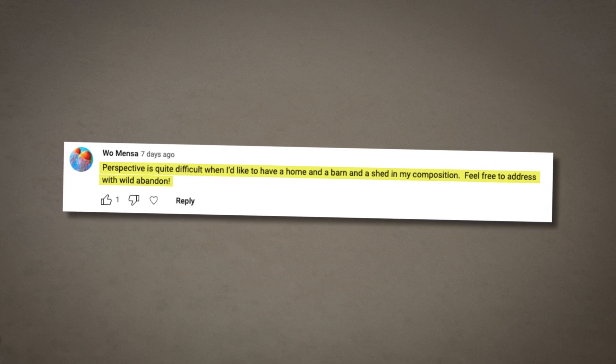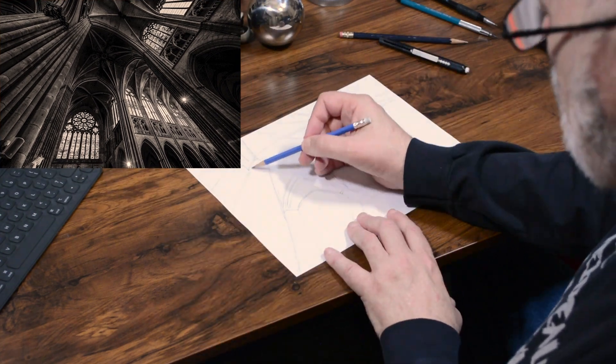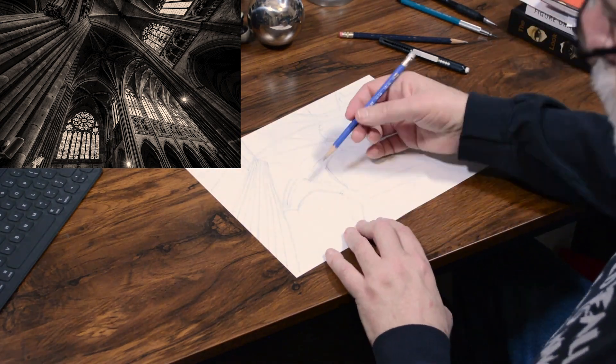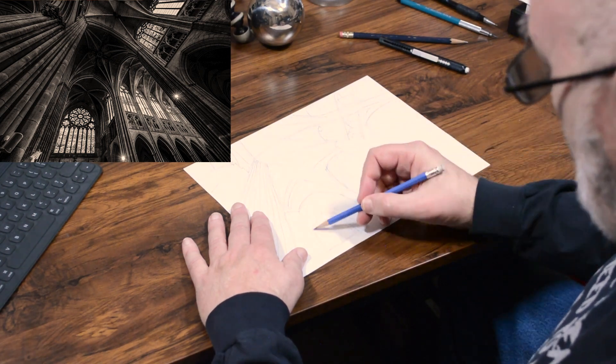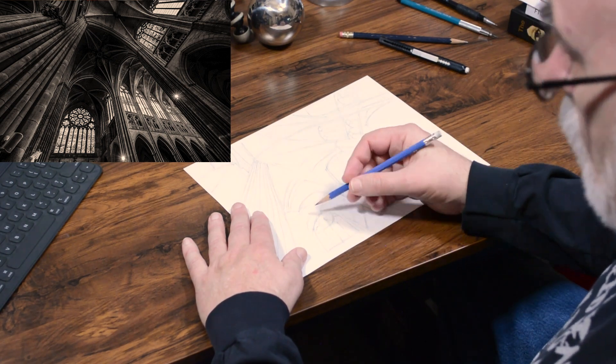Wilmence's question is: perspective is quite difficult when I'd like to have a home, a barn, and a shed in my composition. This has been rattling around in my head because perspective is the video I just finished. The purpose of that perspective video is an overview — to give you a sense of different types of perspective and how your drawings can look like perspective drawings without having to use vanishing points and all the technical tools. But its focus is drawing from observation, and that's an entirely different animal. You are looking for perspective from your imagination.